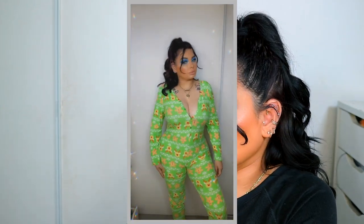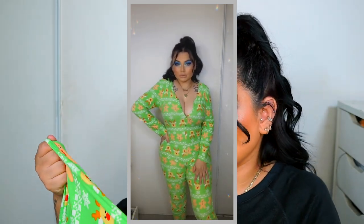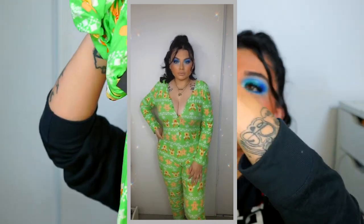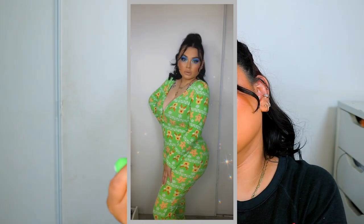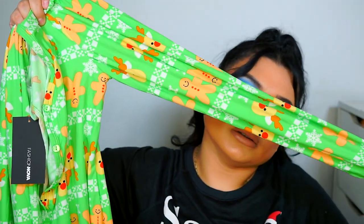I also got this green one — I wanted to try something different from the colors I normally like. It's green with gingerbread man and Rudolph on it. This one is called 'Tis the Season PJ Jumpsuit Onesie,' size large. It has the full sleeves and it's like a whole complete set.